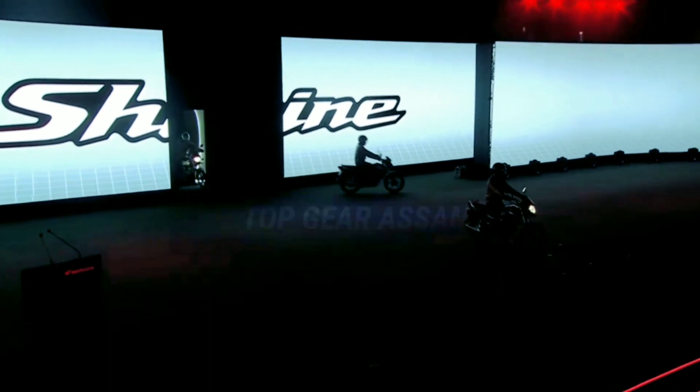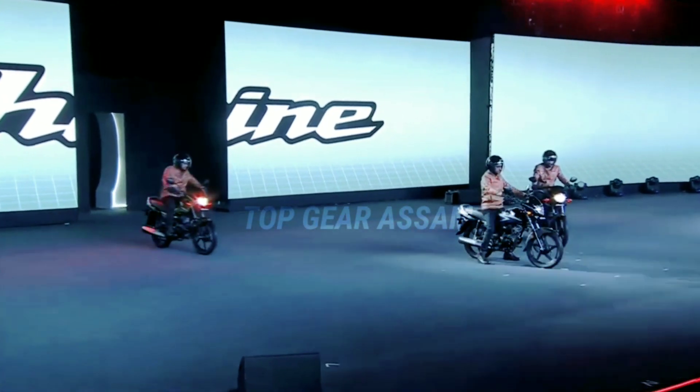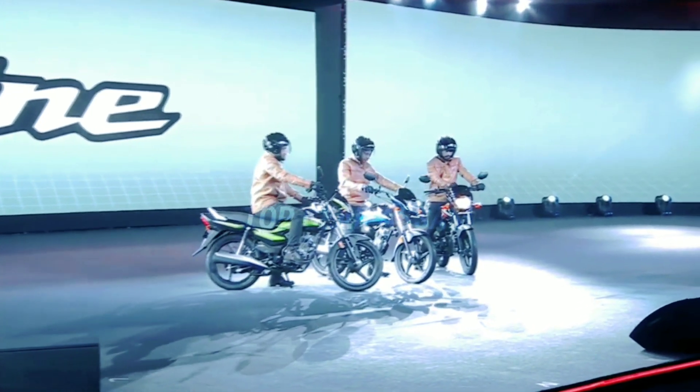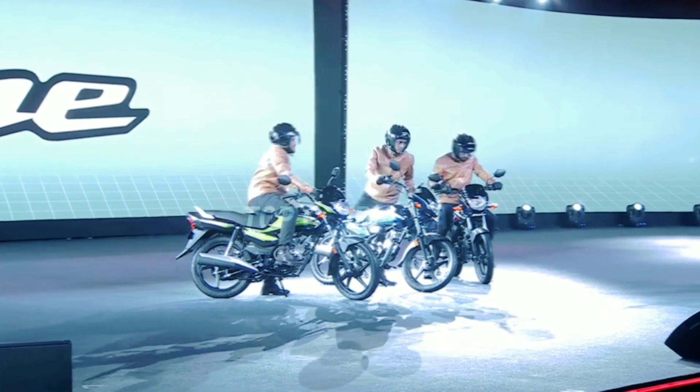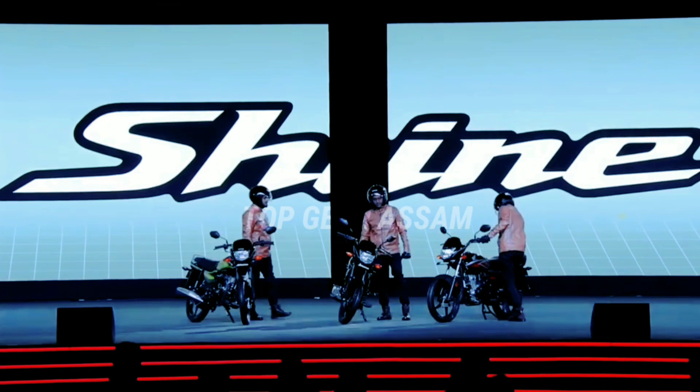The motorcycle features a new 100cc single-cylinder air-cooled engine. It gets fuel injection and ESP as well to improve fuel efficiency. Needless to say, the engine complies with the new upcoming BS6 OBD-E norms.